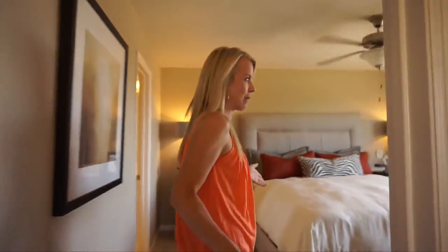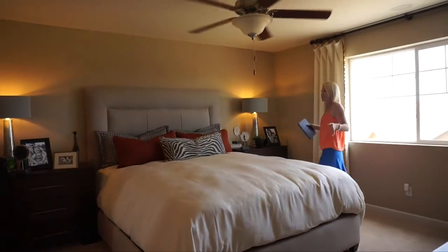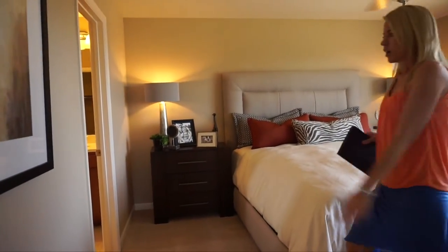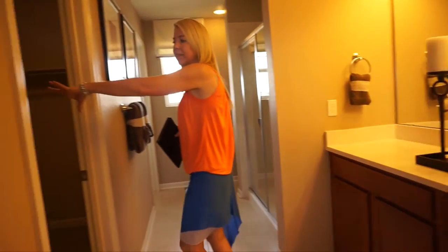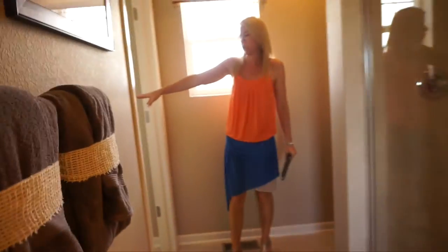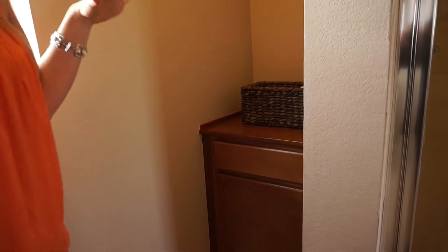Walking across into our master — even though these are starter homes, you are not giving up space in your master bedroom. They're plenty roomy. Let's check out the master bath. We have our vanity right over here, and a nice big walk-in closet — especially great for a starter home. Coming back here, we have our full-size shower and our toilet room. Over here there's just a little bit of extra space to keep towels or whatever you need storage for in the bathroom.